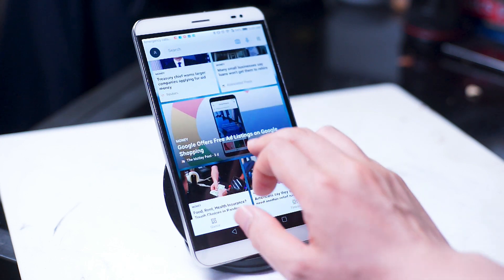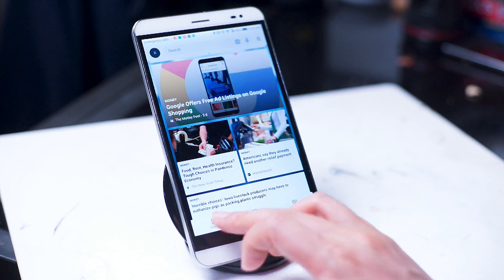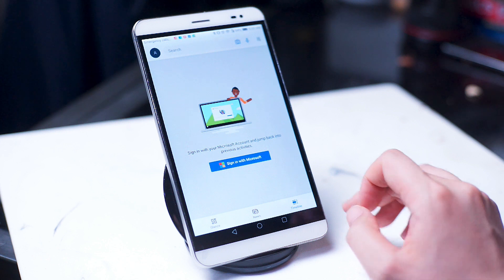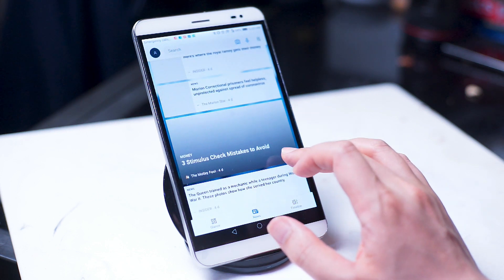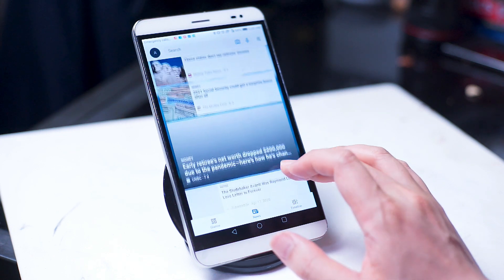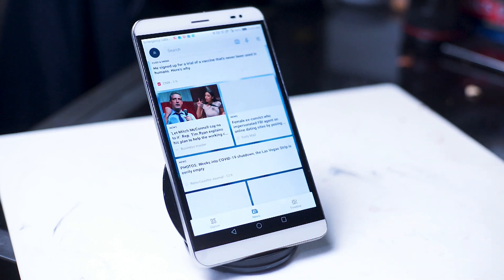The main kicker to all of this is that Microsoft is currently offering this launcher completely for free for any Android phone. We'll have to wait and see until the Surface Duo is released in the holidays of 2020 to see if this launcher is specifically tailored for Microsoft's dual screen device. In the meantime, get it for free on the Play Store and let me know your thoughts — leave a message below, don't forget to subscribe, and thanks for watching.